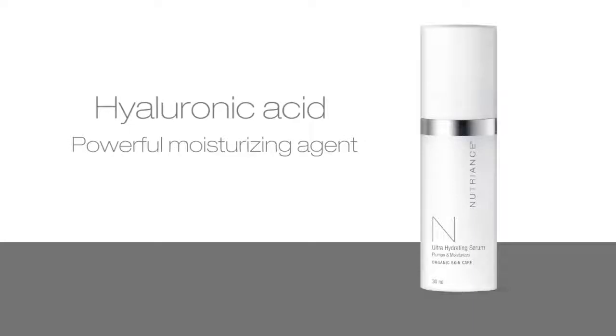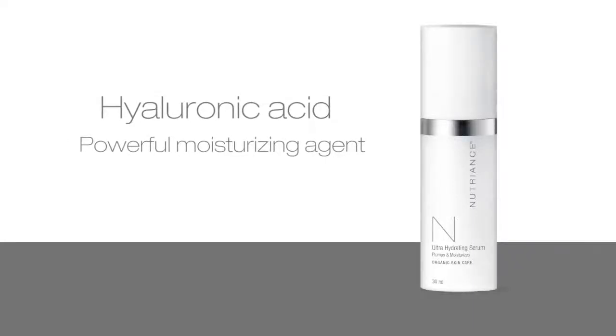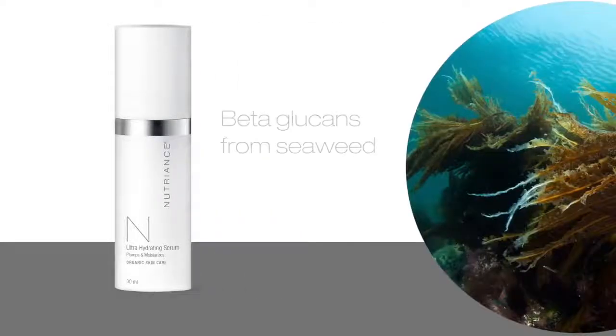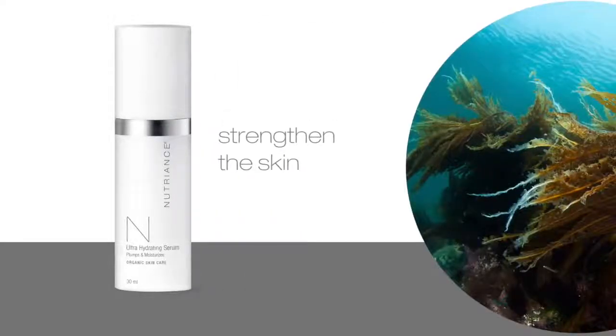Hyaluronic acid, a powerful moisturizing agent, works in synergy with botanical extracts to plump the skin. Beta-glucans from seaweed help strengthen the skin's natural film of protection.